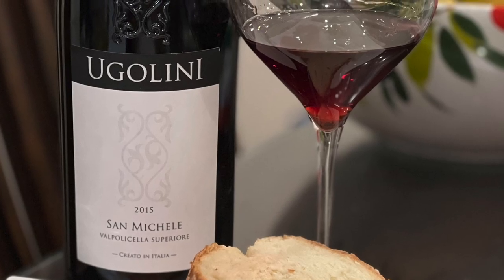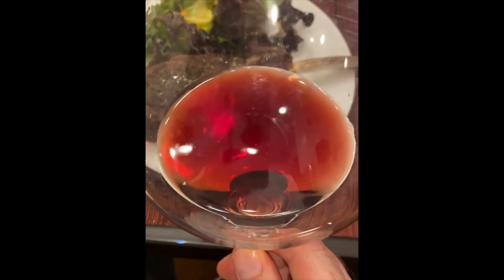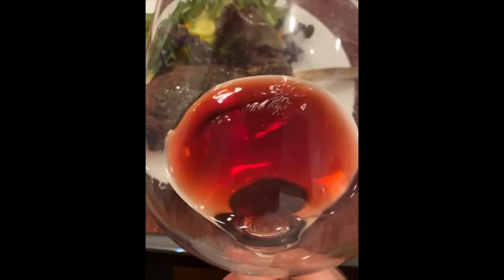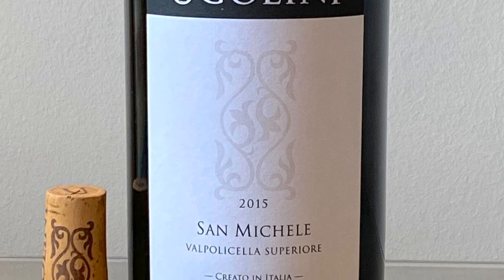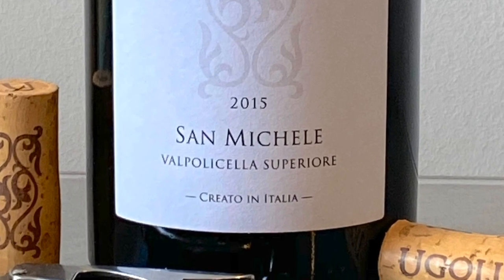The wine has a brilliant ruby-red color, with an aroma of red fruits such as Verona cherries, a mix of delicately sweet and spicy notes reminiscent of cocoa, nutmeg, and vanilla. It's a super smooth and sophisticated wine that will tantalize your senses for hours of pleasure.